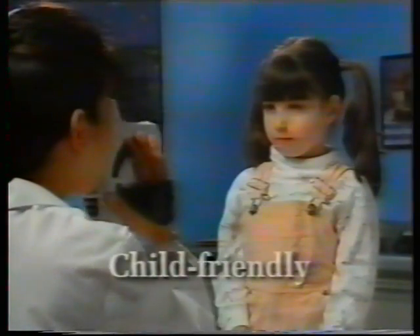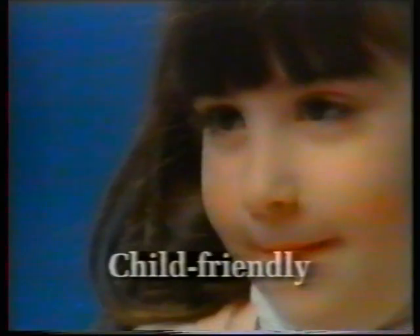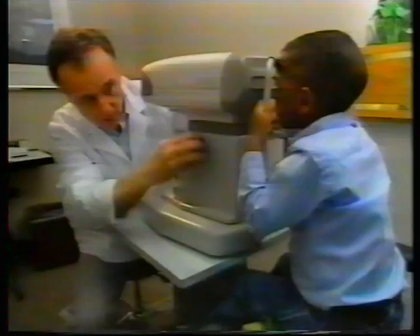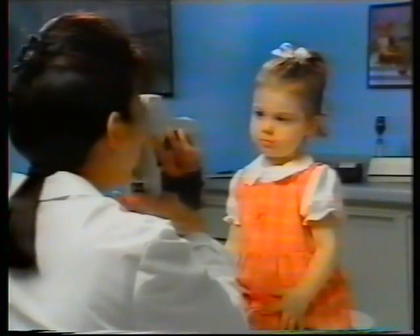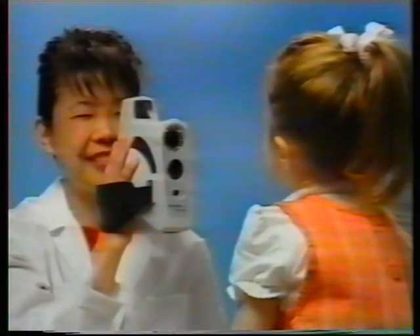The SureSite solves many of the problems inherent in pediatric exams. Its lights and sounds grab and maintain attention, making it truly child-friendly. You don't have to invade the child's personal space with intimidating-looking equipment and risk raising their apprehension or losing their attention. You use the SureSite about 14 inches or 35 centimeters away from your patient — far away enough not to be threatening, but close enough to maintain a reassuring personal contact with the patient.